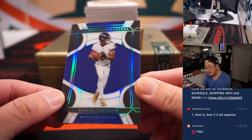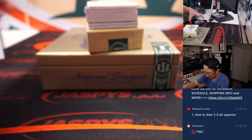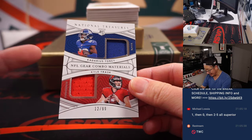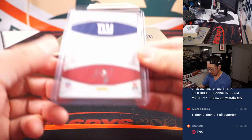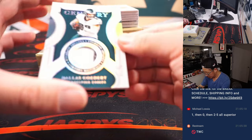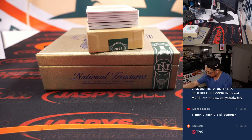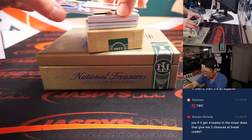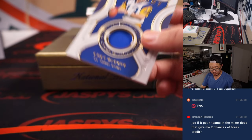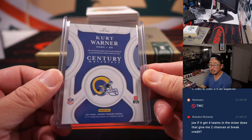Next up is Lamar Jackson, 16 out of 20 — another one for Carl. Carl's going to have most of these, but hopefully he can find some fives for Michael. Carl has the rest. 12 out of 99 — Kadarius Toney, Kyle Trask NFL Gear Combo Materials. Seven out of 25 — Dallas Goddard, Century Materials, two-color relic. 19 out of 49 — Kurt Warner, Century Materials relic.